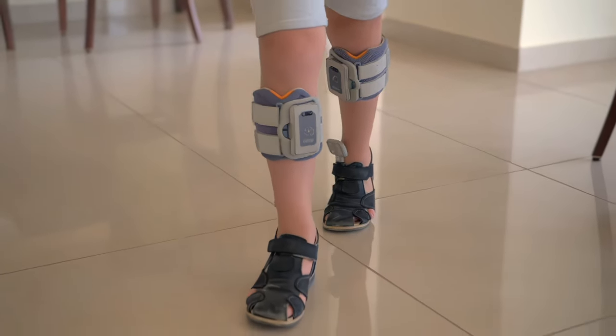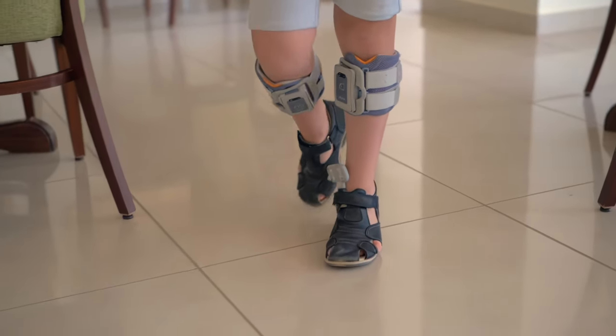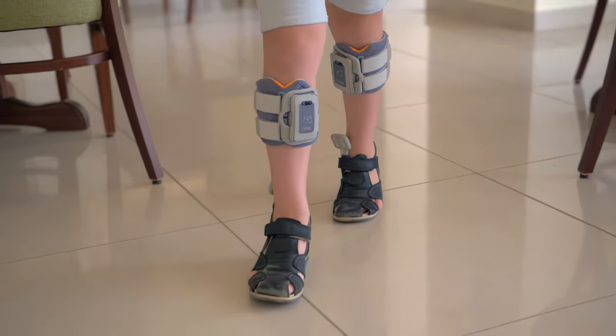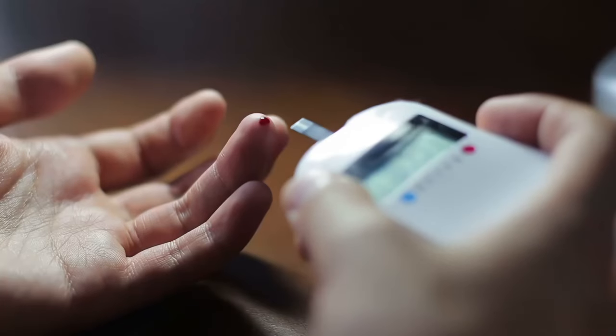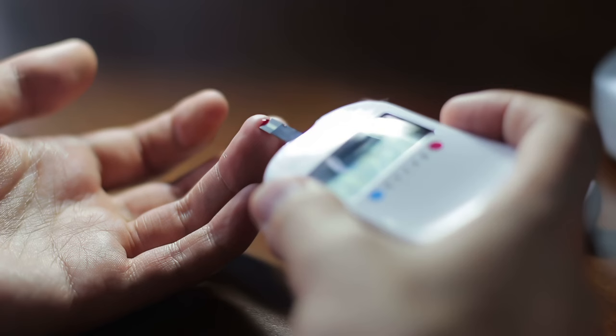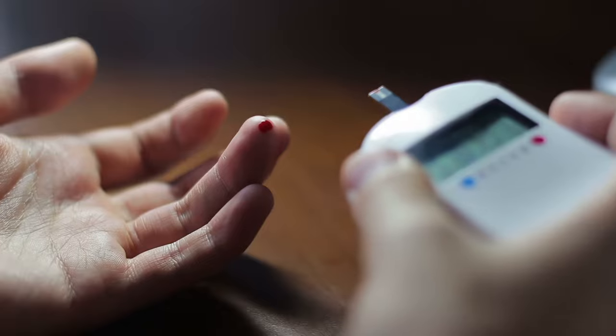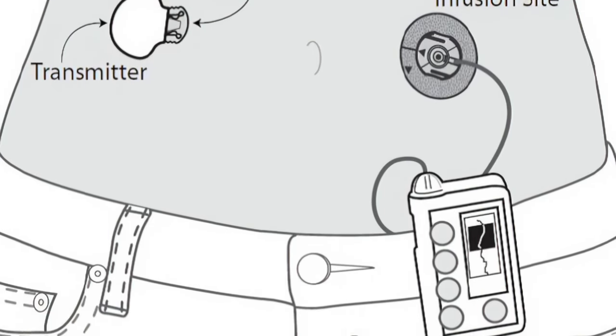Wearables containing inertial measurement units could be used to assess people's ability to ambulate safely and independently during specific movement tasks. And, driven by the size of the glucose sensing market and the increasing number of people with diabetes, a lot of investment has been made into developing minimally invasive glucose monitoring devices for the consumer.